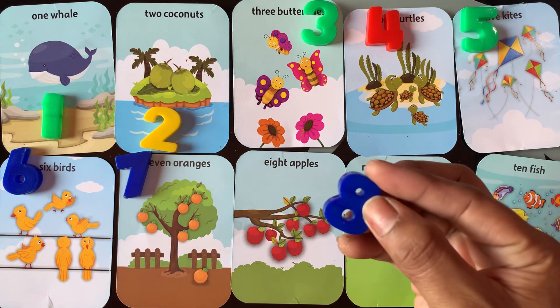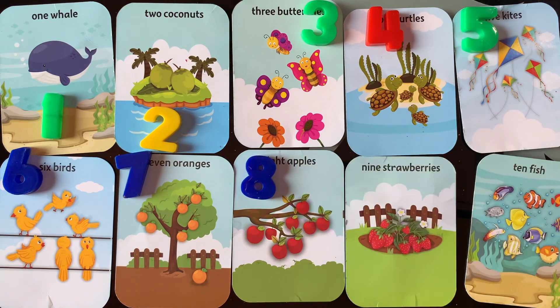Next number is number 8. I have 8 apples. 1, 2, 3, 4, 5, 6, 7, 8.